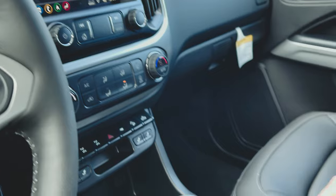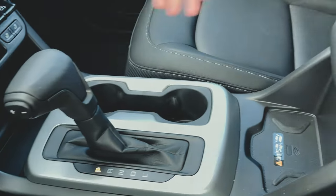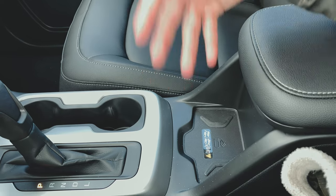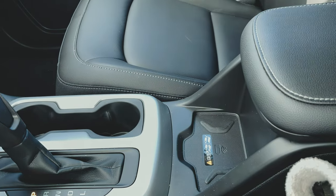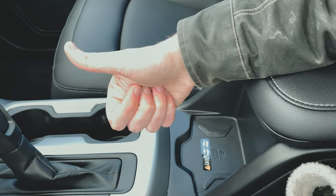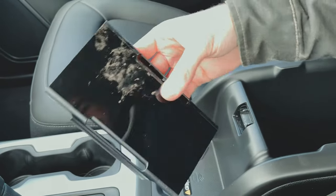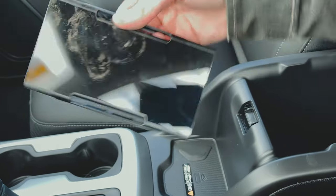Over at the center console: the shifter, cup holders, and a wireless charging station — just set your phone down and it charges wirelessly, no cables needed. Most phones nowadays support wireless charging. Underneath the center console you've got a power outlet and two USB ports, plus an auxiliary jack and SD card slot.